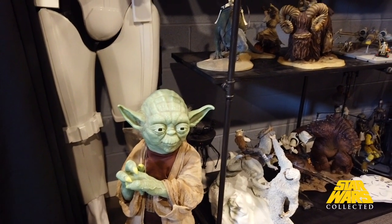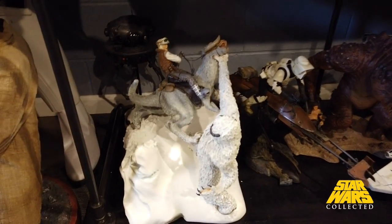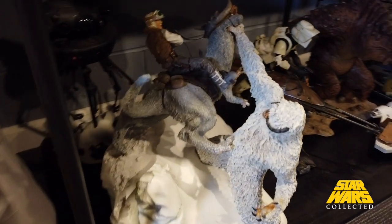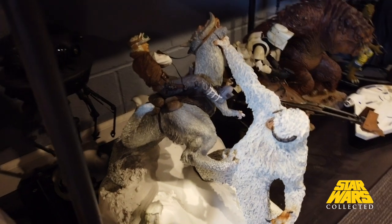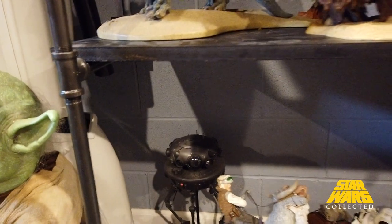We have Yoda himself down here. While we're down here, this is sort of a new piece for me — this is the Attack on Hoth by Sideshow, sort of a grail piece for me. I'd wanted it for a long time. I love the scale of it, it's just massive. We have an Imperial Probe Droid back there.